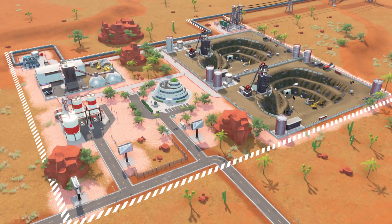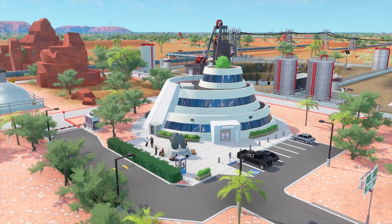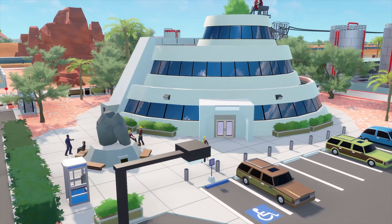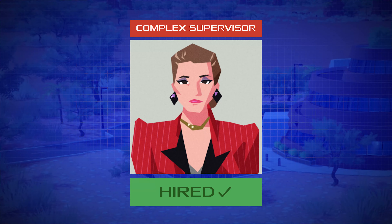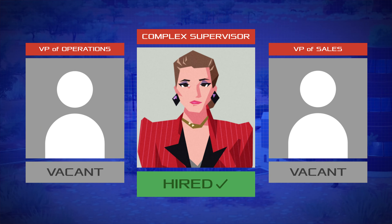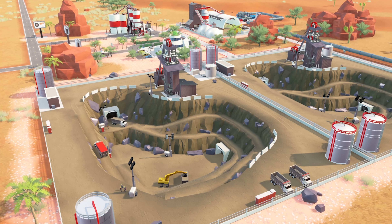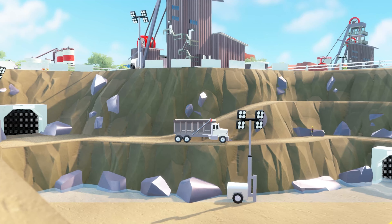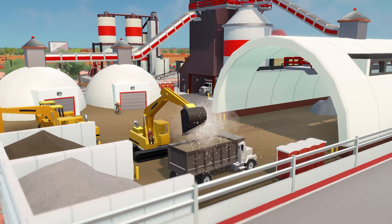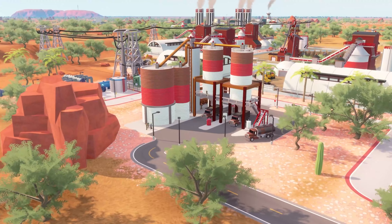So what does a complex look like? Let's view a prospering iron mining operation as an example. Here is the central office — the nucleus of a complex's operations. A complex supervisor can be hired to work here and oversee production. There's no such thing as too much middle management! The key to this complex lies in its hard-working iron mines. Those rich raw materials will be extracted and stored in mineral storage buildings.